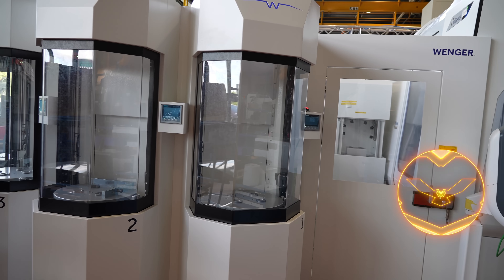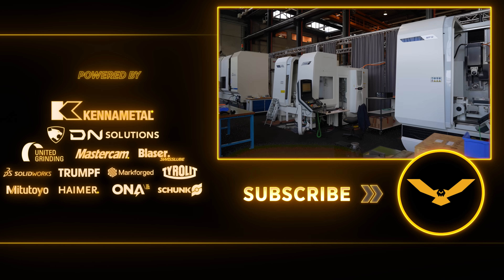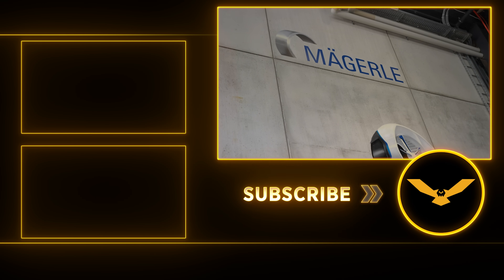I'll see you at the next video. Love you guys, love this trade. If you love the content and education, please hit the subscribe button, hit the like button, put your comments down below, and give us ideas — you might see them in future videos.